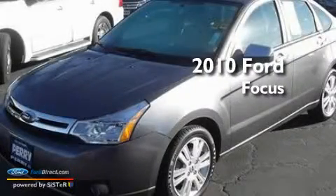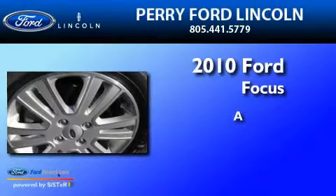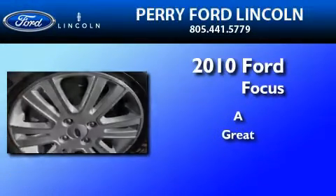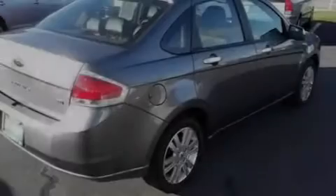This is a 2010 Ford Focus. Its top features include a heated passenger seat, air conditioning, cruise control, four well-positioned speakers, and leather seats.